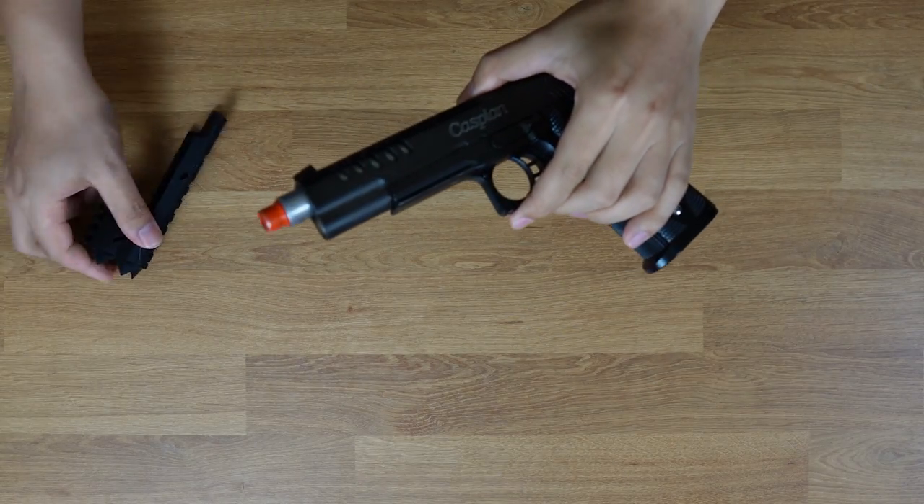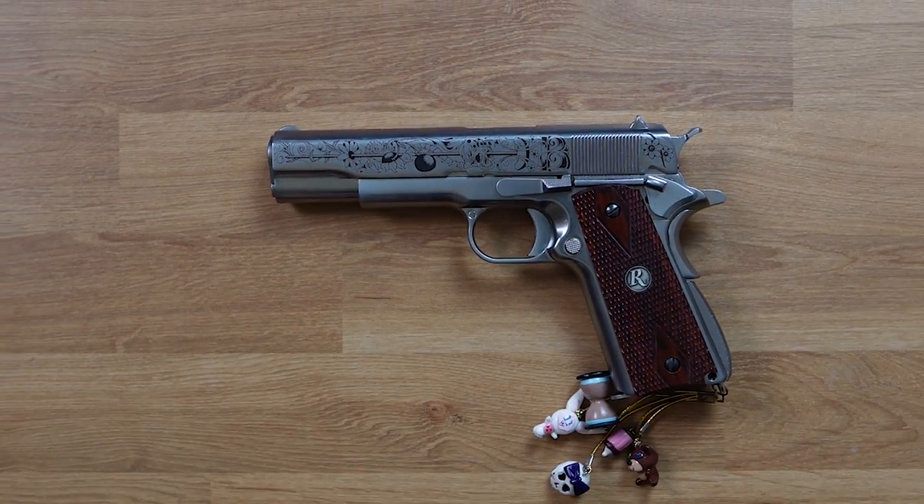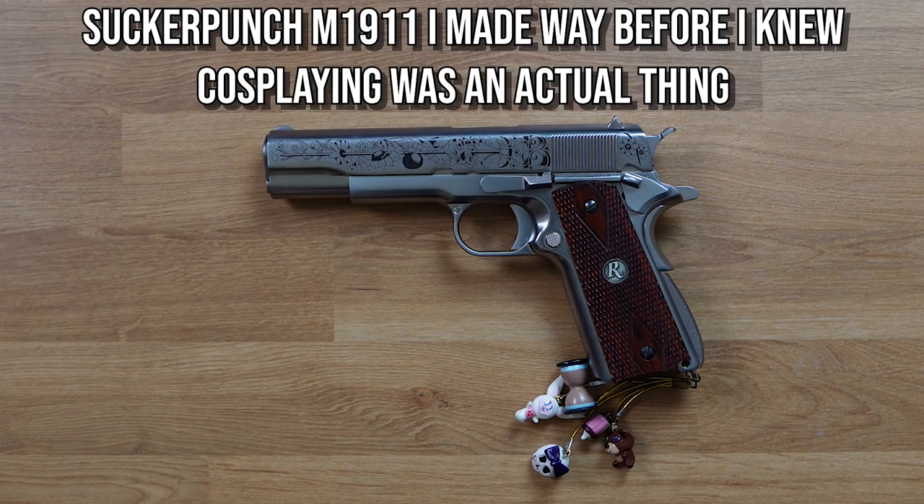However, keep in mind that you'll need to get a 1911 with the lower rail. You won't be able to install it onto one of those traditional, but arguably prettier, 1911s.